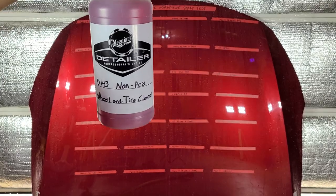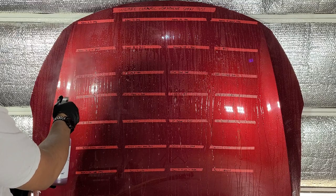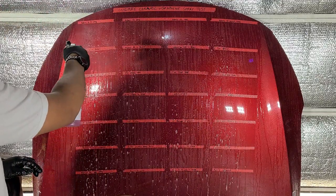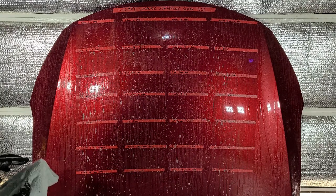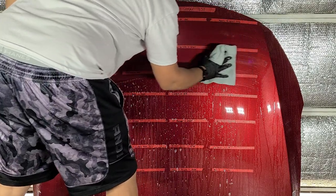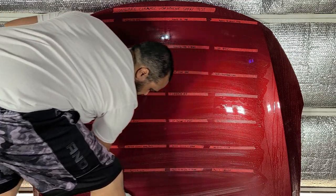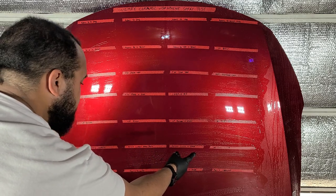Next is Meguiar's Non-Acid Wheel and Tire Cleaner, which in my opinion is a little stronger than Purple Power. Dedicated wheel and tire cleaners tend to do a better job than all-purpose cleaner degreasers at stripping protection. You get a nice sudsing action which helps with cleaning. After applying, I can see the New Finish combo pushing it off, and Griot's with the detail spray doing the same. The rest are managing okay, some better than others.